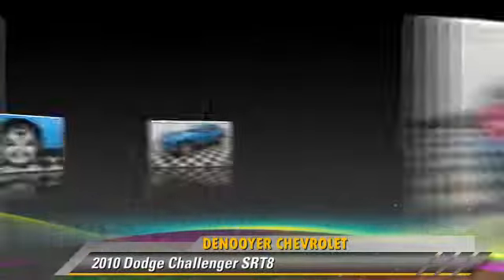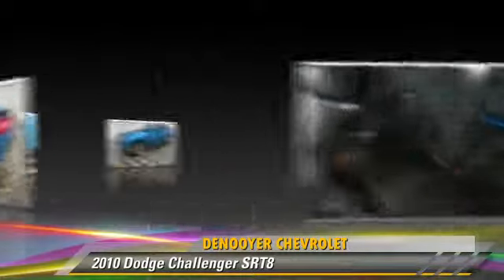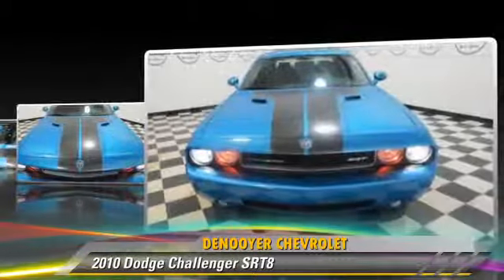The 2010 Dodge Challenger SRT8, powered by an 8-cylinder engine with a manual transmission. This vehicle, with fewer than 10,000 miles on the odometer, is well equipped.